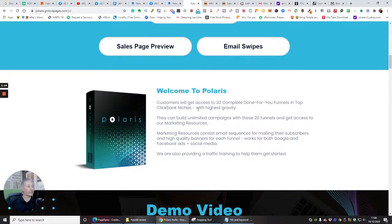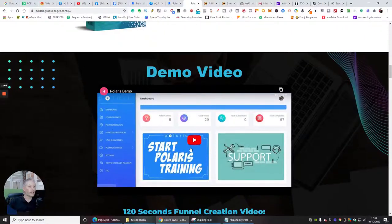These funnels are in top Clickbank niches with the highest gravity. Targeting high-gravity niches means you're going to generate a good income every day. You can build unlimited campaigns with these 20 funnels and get access to marketing resources, which include email sequences for mailing subscribers and high-quality banners for each funnel. These work for both Google and Facebook ads and social media, and they're also providing traffic training.